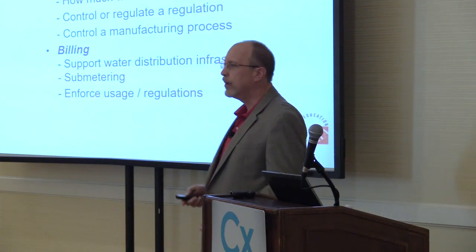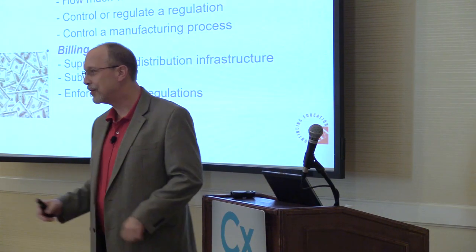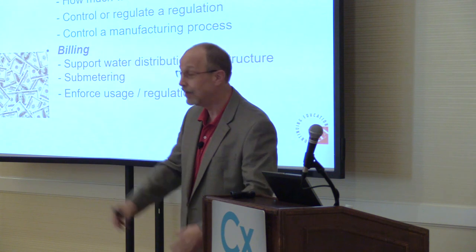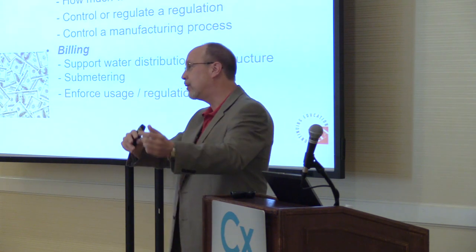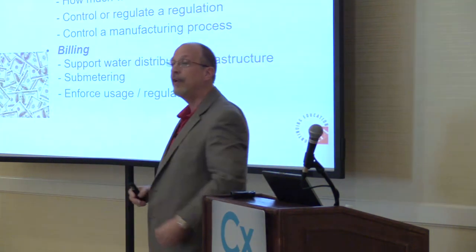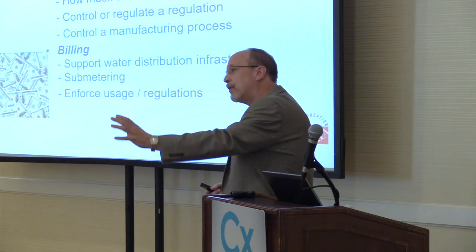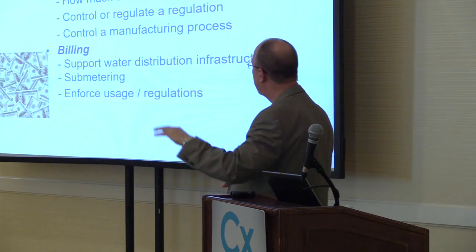Bottom line — why are we so interested in water? Money. It always comes back to money. We need to monitor water for billing purposes. The water itself is free — it comes from groundwater, gets pumped to a water treatment plant, goes to a pump station, through a distribution network, and then you get your water. That's what you're paying for — the ride from point A to point B.